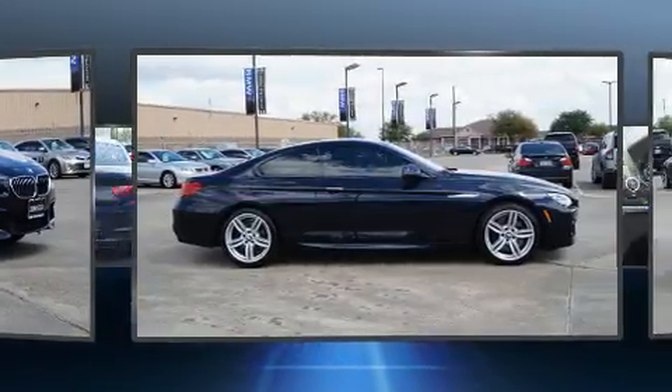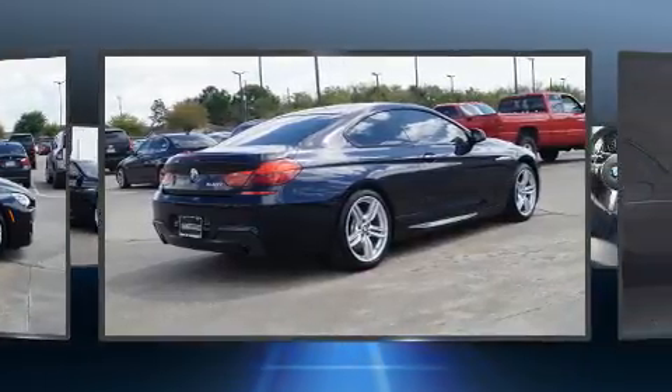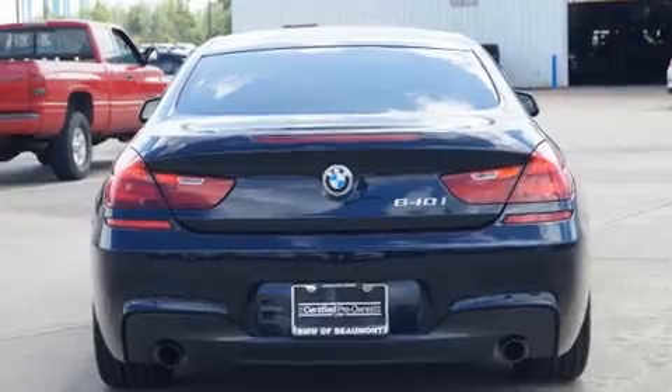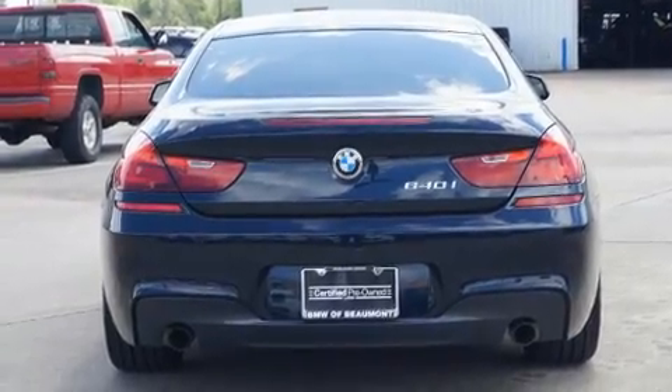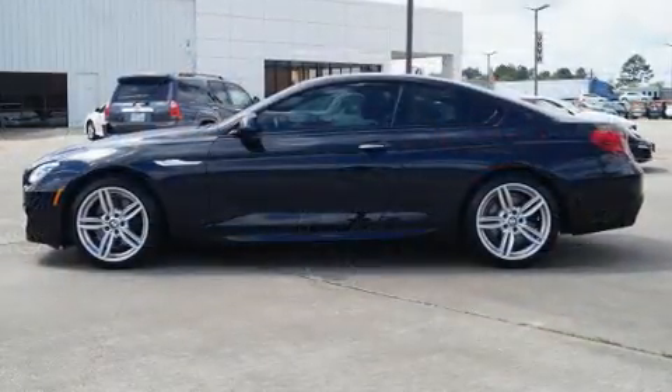BMW made sure to keep road handling and sportiness at the top of its priority list. A wealth of standard features means that you no longer have to sacrifice, like power windows, mirrors and seats, a blind spot monitoring system, heated and ventilated seats, and seat memory.